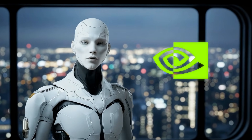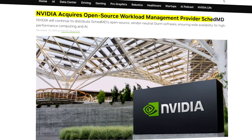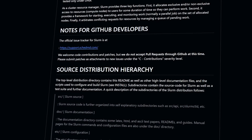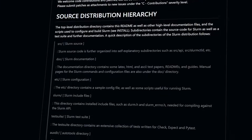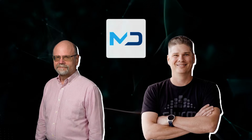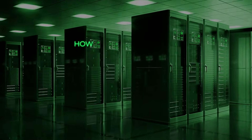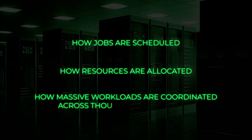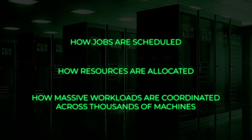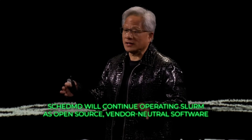Now let's talk about NVIDIA, because they just made a move deep in the AI stack with some serious implications. NVIDIA announced that it has acquired SkedMD, the company behind Slurm, one of the most widely used open-source workload management systems in high-performance computing and AI. Slurm has been around since 2002, and SkedMD was founded in 2010 by Morris Jett and Danny Obel, the lead developers behind Slurm. If you've ever worked around large-scale compute clusters, Slurm is foundational infrastructure — it's the system that decides how jobs are scheduled, how resources are allocated, and how massive workloads are coordinated across thousands of machines. NVIDIA says SkedMD will continue operating Slurm as open-source, vendor-neutral software.